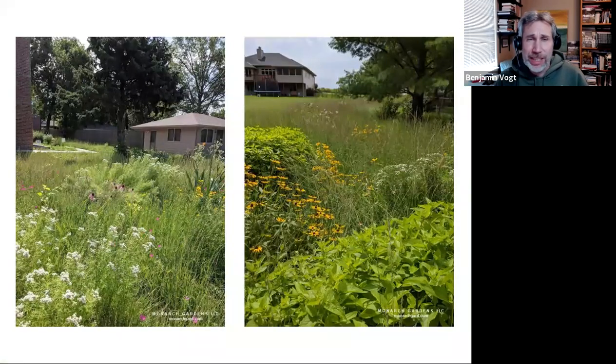Here's density, here's layers. The one on the right has drifts and masses of different forbs in a side-oats grama matrix ground cover. That was a one-acre lot with about a 25-foot-deep bed around three sides of the backyard.